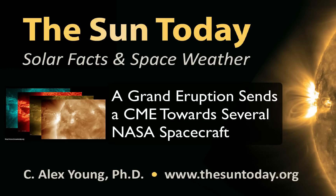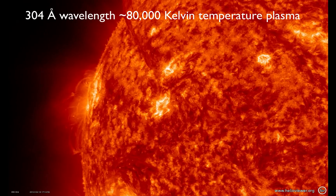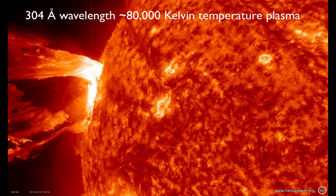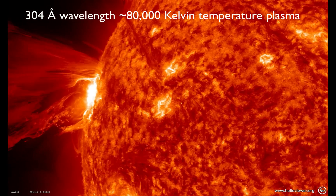Hello, this is Alex Young from NASA's Goddard Space Flight Center for the Sun Today. April 16th, the sun produced a really beautiful eruption.